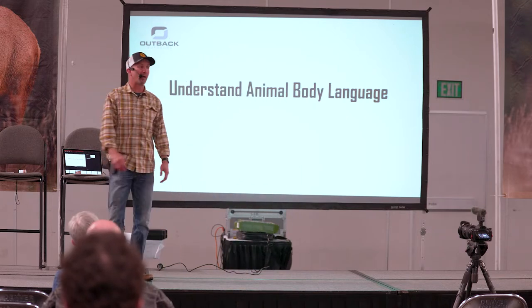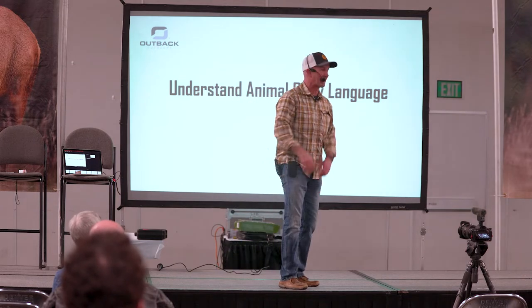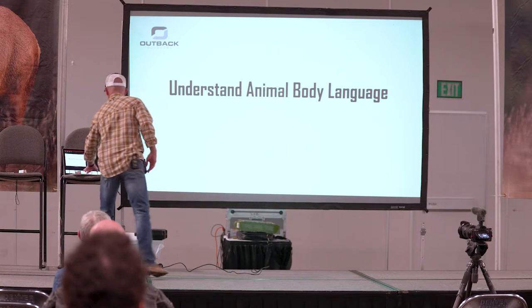I have gotten away with a herd of antelope running behind the buck, and the buck turning and looking at them, and I came to full draw. But we've got to understand body language.